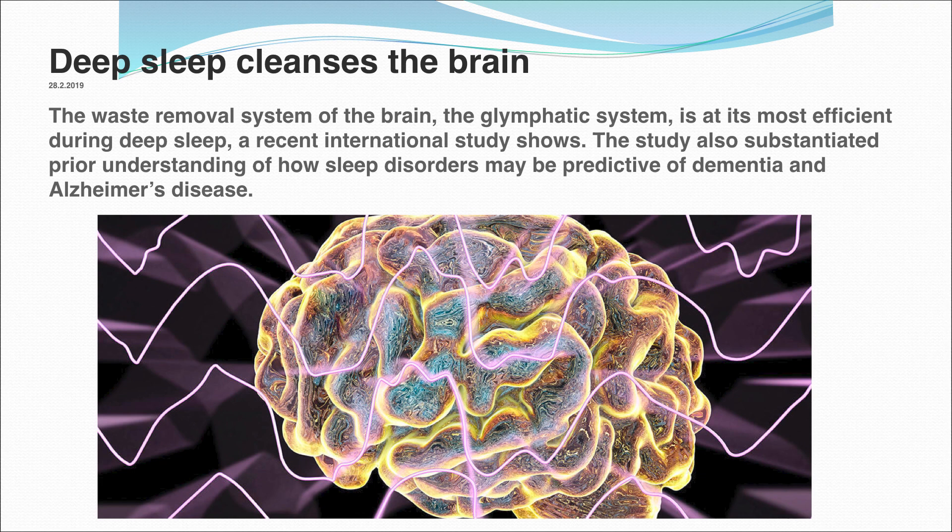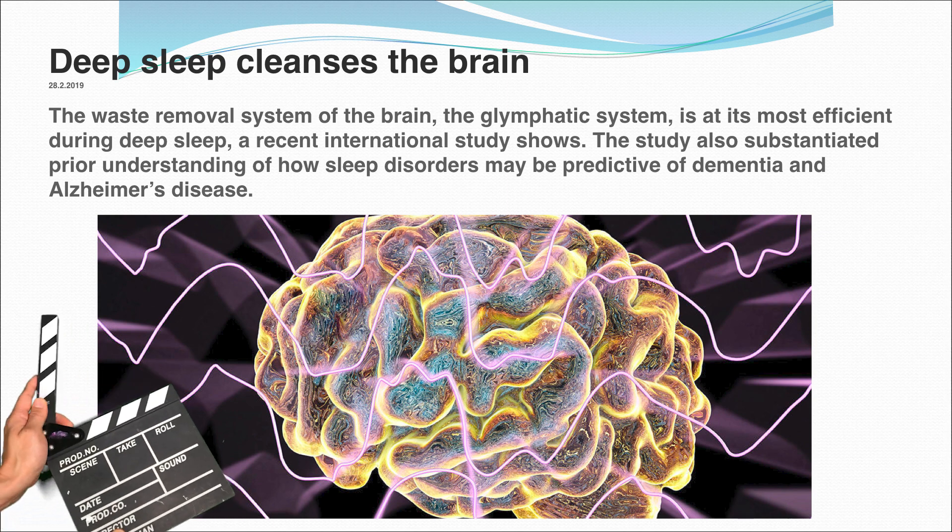Deep sleep cleans the brain, and this is why you feel refreshed in the morning when you have a good night's sleep. You're literally cleansed.